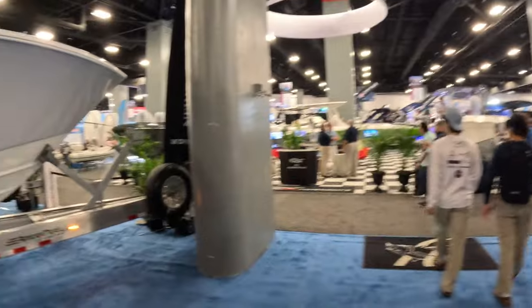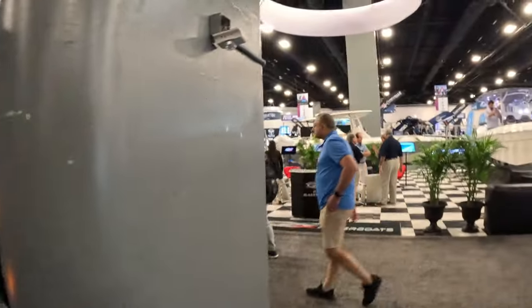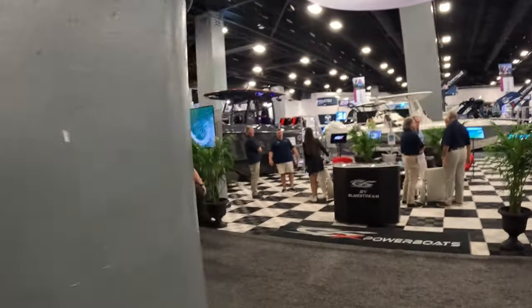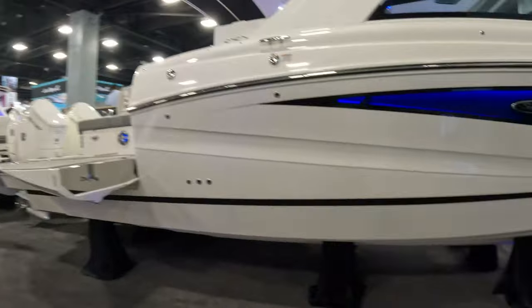The ones you didn't realize were back — Bayliner Trophy for years had a pilot house model, and they had two at the Miami Boat Show — we're going to go over those, a 25 and a 29, and then two brands I never heard of.